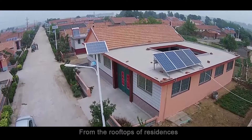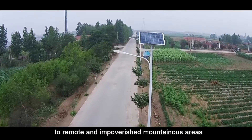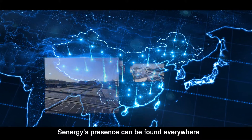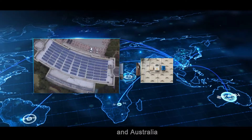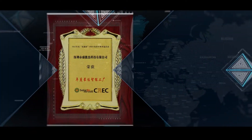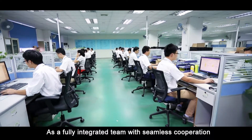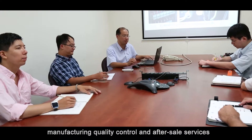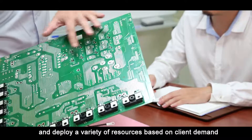From the rooftops of residences, factories and schools to remote and impoverished mountainous areas, as well as in developed areas with land scarcity challenges, Senergy's presence can be found everywhere throughout China, India, Europe and Australia. As a fully integrated team with seamless cooperation and agile mobility in R&D, manufacturing, quality control and after-sales service, we optimize our design and manufacturing processes and deploy a variety of resources based on client demand.